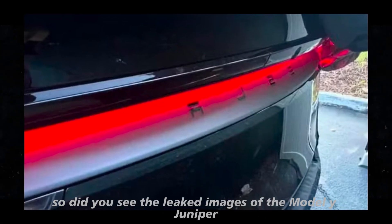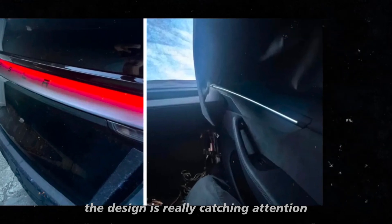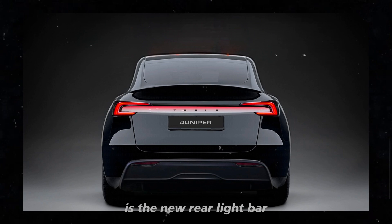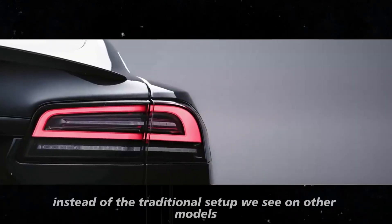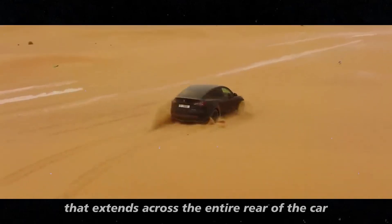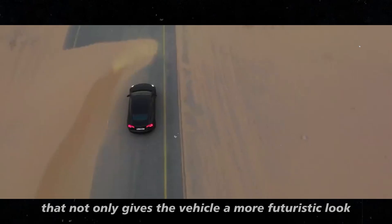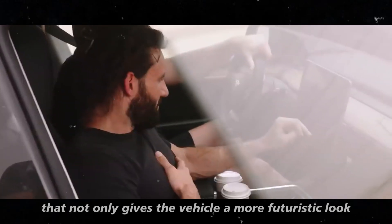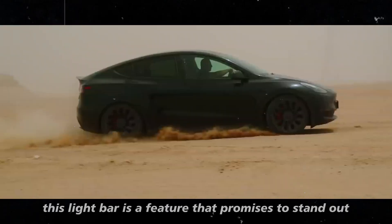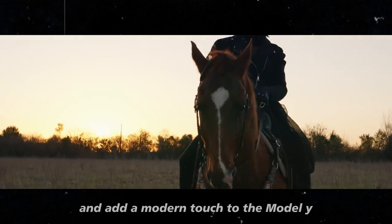Did you see the leaked images of the Model Y Juniper? The design is really catching attention. The first thing that stands out is the new rear light bar. Instead of the traditional setup we see on other models, the Juniper features a full-width light bar that extends across the entire rear of the car. It's a bold change that not only gives the vehicle a more futuristic look, but also aligns it with the innovative design of the Cybertruck. This light bar is a feature that promises to stand out and add a modern touch to the Model Y.